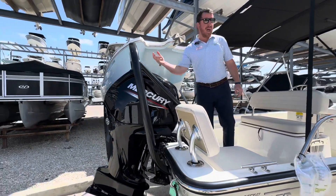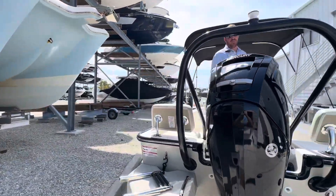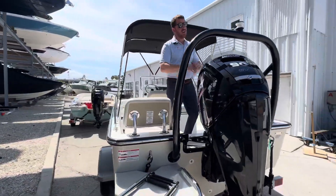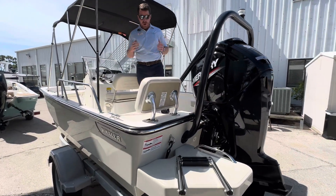I own a Montauk and we optioned this one incredibly well. At the back of the boat, you've got a 90 horsepower Mercury. That motor is good for mid to upper 40s. This ski tow bar will take care of everything the kids want to do. It really works very, very well as a package.